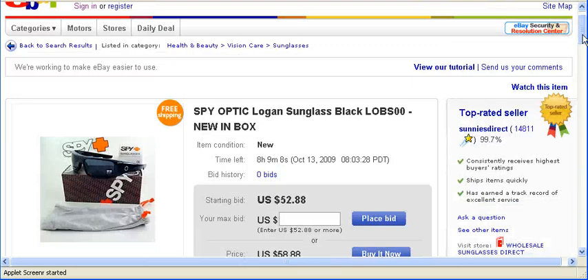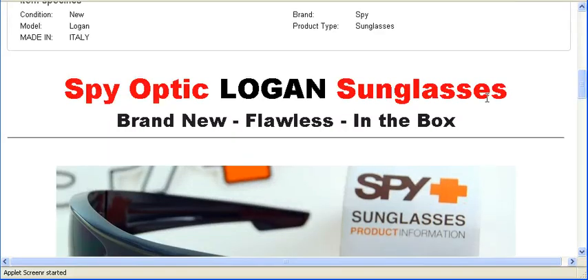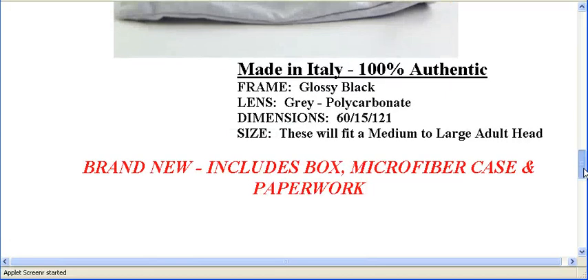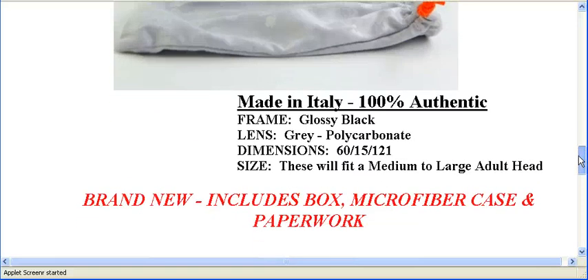The second thing you want to check is the description of the item, which is located in the middle of the page. You want to read through every word in the description because you want to make sure that the item is something you're looking for.